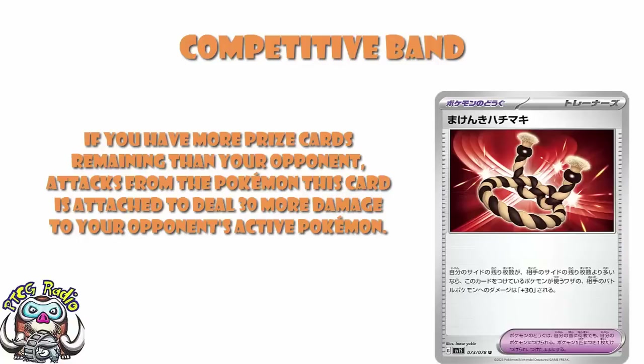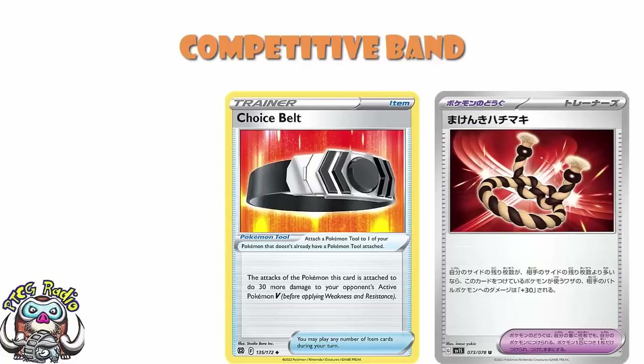The first card we need to compare it to right off the bat is Choice Belt. Right now, Choice Belt is an absolutely flat-out, ridiculous, no question, hands down, proper job, phenomenal card. You can go over to websites like LimitlessTCG, check out their tournament results, and click on basically whatever you want — the majority of lists are going to be playing Choice Belt. It might be a one or two tech, but Choice Belt sees a huge amount of play because it does 30 more damage to your opponent's active Pokémon V.